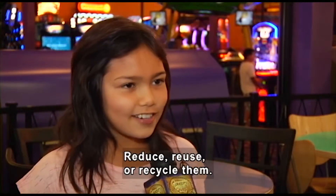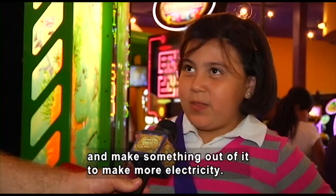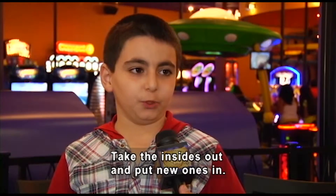Different people answer. We've been doing this for years and recycle them. We can recycle them and use them — make something out of it to make more electricity. You recycle them? Take the insides out and put new ones in.